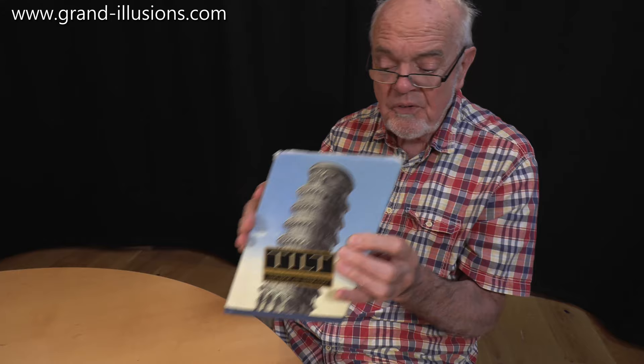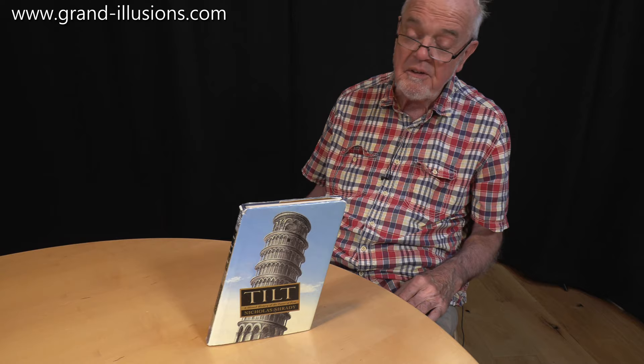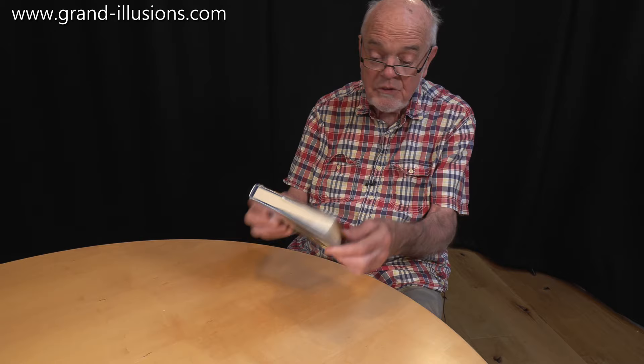Have a look at the front. It's called Tilt as well — all about the Leaning Tower of Pisa. It sits in my bookcase like that, on a perfect lean. Wonderful idea, very very clever, and a good read actually.